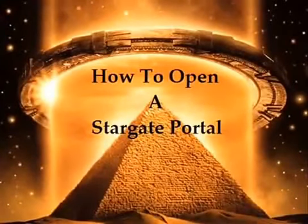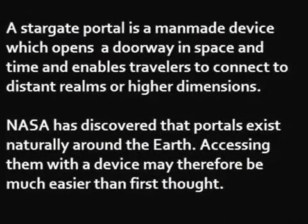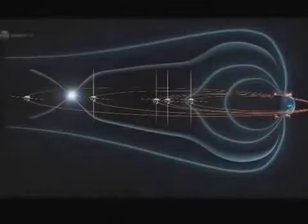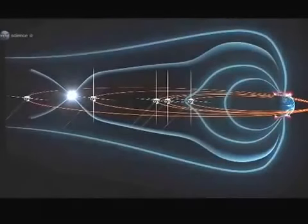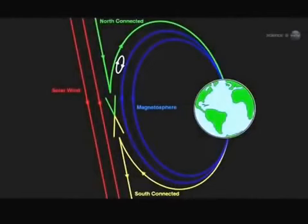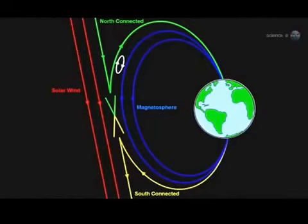How to Open a Stargate Portal. A Stargate portal is a man-made device which opens a doorway in space and time and enables travelers to connect to distant realms or higher dimensions. NASA has discovered that portals exist naturally around the Earth. Accessing them with a device may therefore be much easier than first thought. Known as X-points, portals are born from the mingling of Earth's magnetic field with incoming solar winds — where the Sun and Earth become connected by an uninterrupted path. These portals open and close a dozen times each day.